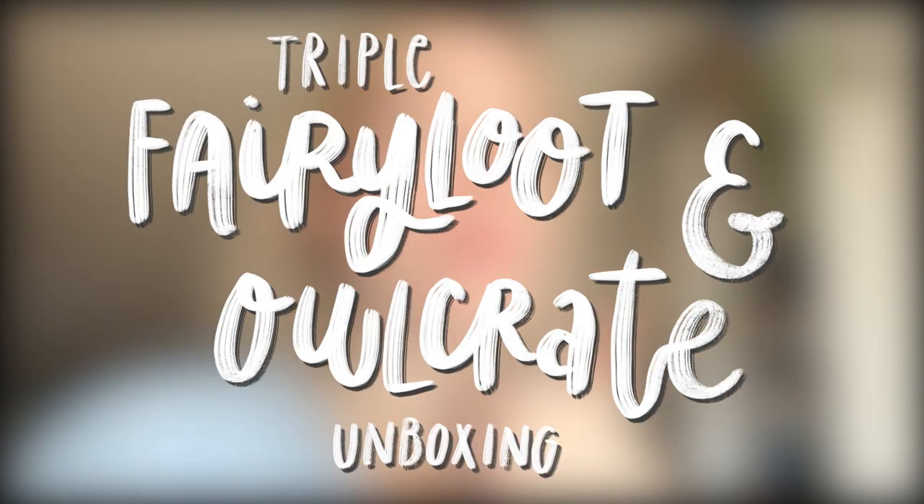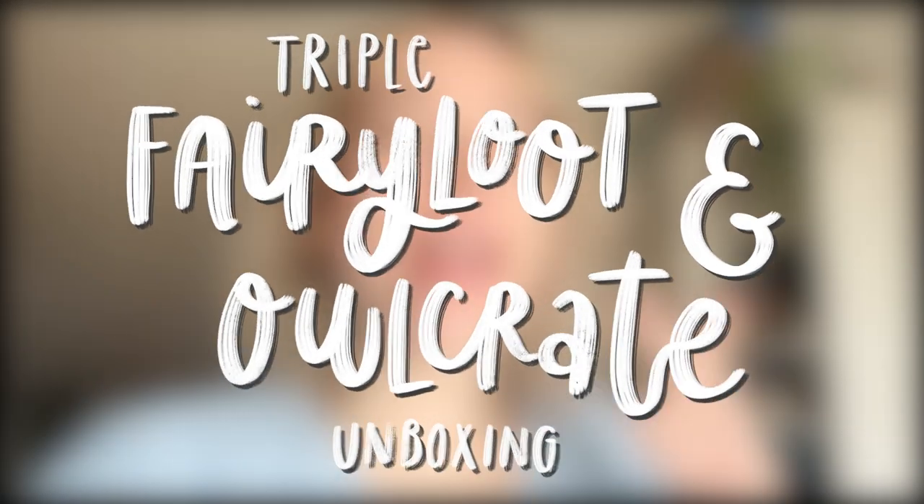Hi guys, welcome to another video. In today's video I will be unboxing both the OwlCrate and FairyLoot April bookish boxes. I am so excited to be unboxing both for you guys, and I want to give a big shout out to both OwlCrate and FairyLoot for sending these boxes over to my house in exchange for an honest review. This is my first ever OwlCrate unboxing, and I am honestly so excited. Let's first start off by unboxing the April OwlCrate box.